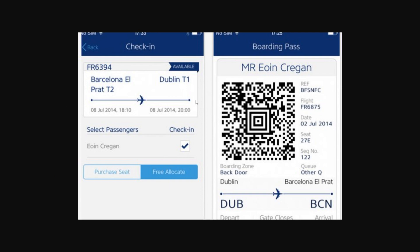From there it will look something like this, and you'll just have to check yourself in. You have to choose which passengers are on the flight, you might be able to choose what seats you want, and you could also add some extra bags if you want. Just go through that whole process, and when you get to the end and finish checking yourself in, you will receive a boarding pass that looks like this.